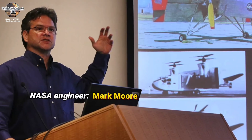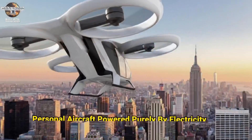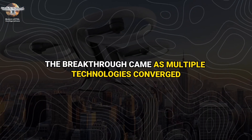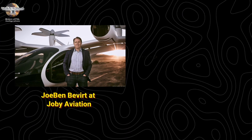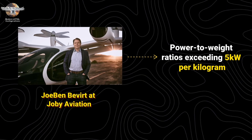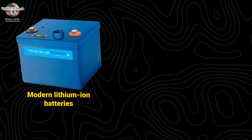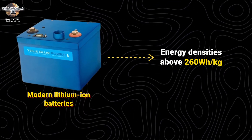In 2009, NASA engineer Mark Moore pioneered this revolution with his Puffin concept, imagining personal aircraft powered purely by electricity. The breakthrough came as multiple technologies converged: advanced electric motors achieved power-to-weight ratios exceeding 5 kW/kg, and modern lithium-ion batteries reached energy densities above 260 Wh/kg, finally making practical electric flight possible.